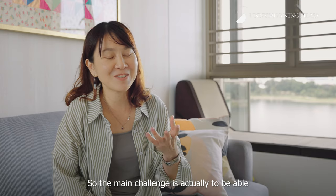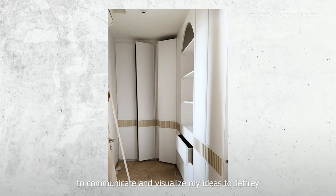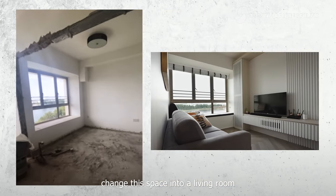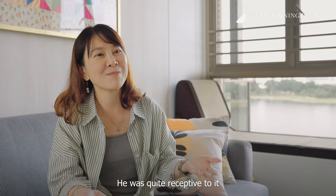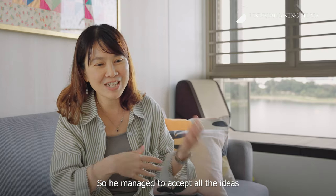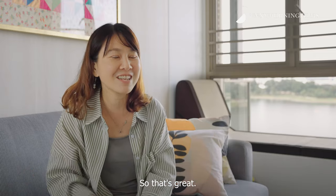The main challenge is actually to be able to communicate and visualize my ideas to Jeffrey. When I first told him that I wanted to change this space into a living room, he was quite receptive to it. He didn't think that I was being weird or anything, so he managed to accept all the ideas and translate them into what I currently have, which is great.